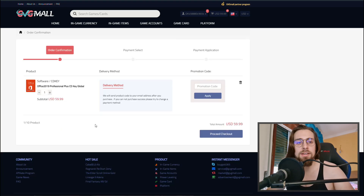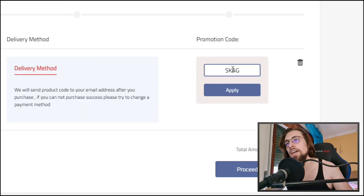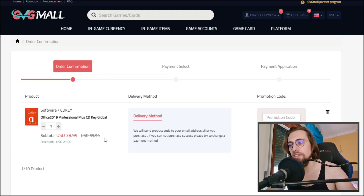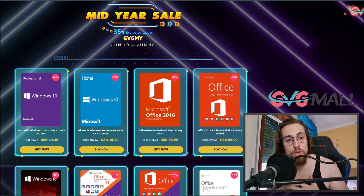You can get Office 2019 at a fair price — it's $59.99, but if you use my code 'SKAG' you get it for roughly $38.99. So from almost $60 down to $38.99, which is a big difference.